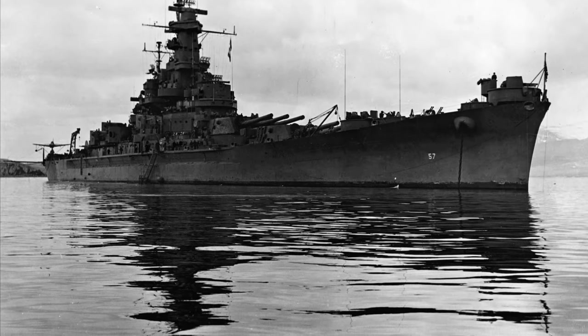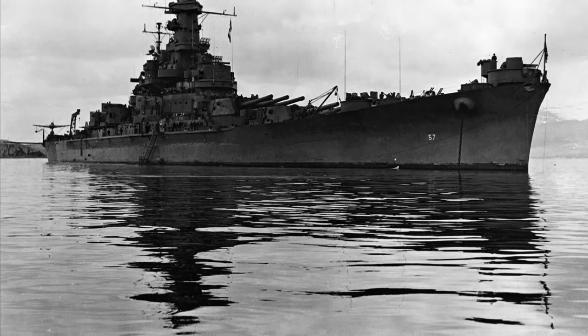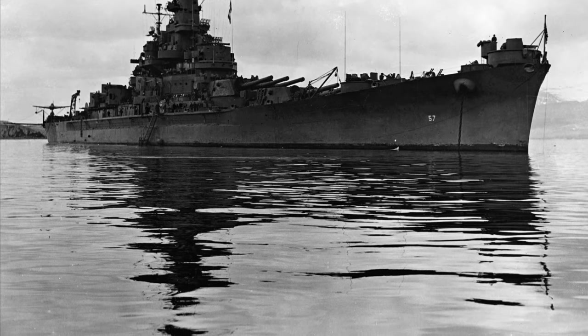Ever wondered how a single battleship could turn the tide of World War II? Discover the incredible war stories of the USS South Dakota as it fought some of the fiercest battles in the Pacific.